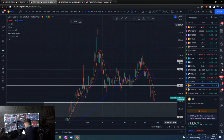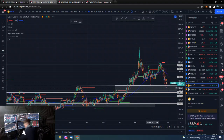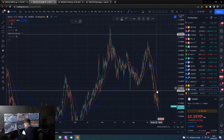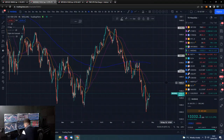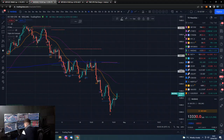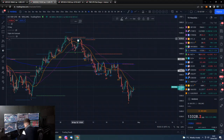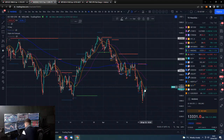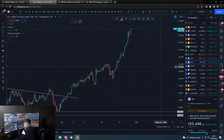Gold is pretty much wrecked, though obviously bouncing off this support area. Silver also wrecked. On the NAS, if this is just a short-term bounce and we come down and trade lower, it would literally just be like what's been happening this whole trend. So we are clutching at straws and hoping this turns around in the medium term.